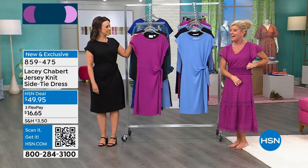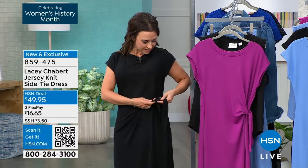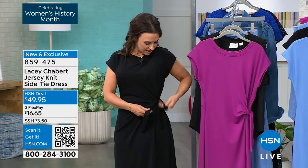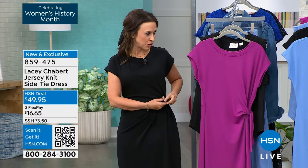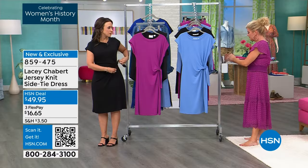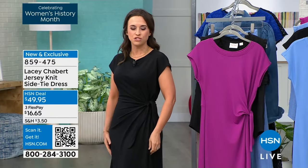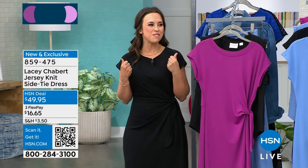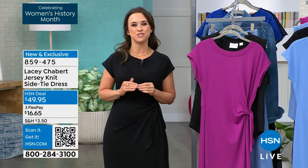It's darling — it has this little side tie. I can actually show you, it unties. It's super soft, it's cozy. It's this trademarked magic jersey material, which is just such a great jersey. It's really soft, it has this nice hand wash to it. It feels fluffy and yummy — just something you're going to want to live in.